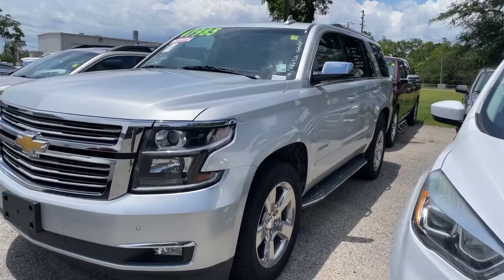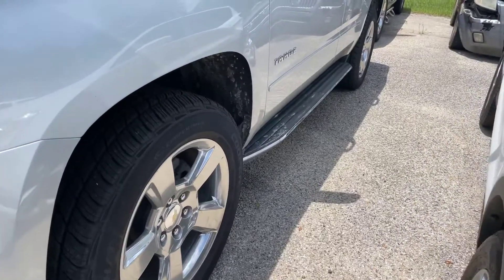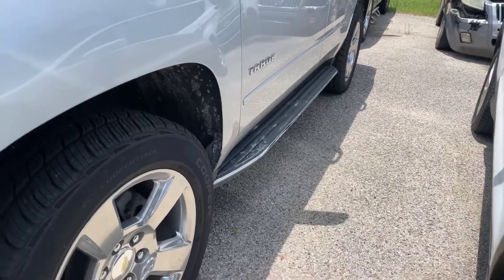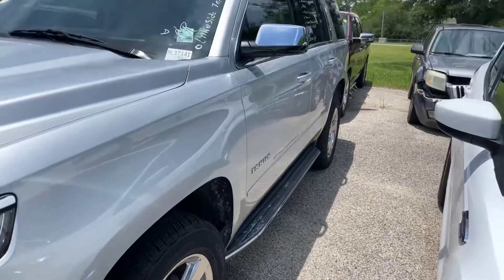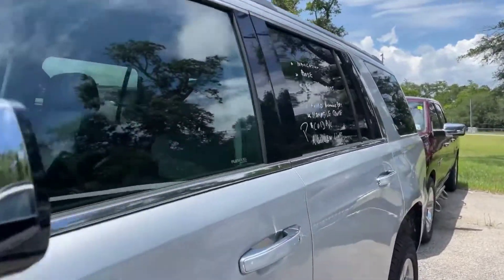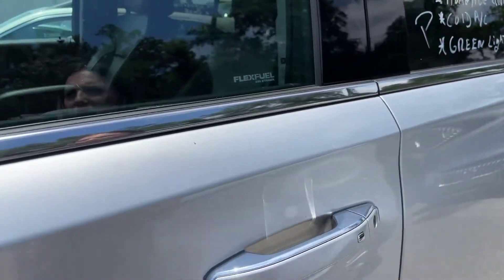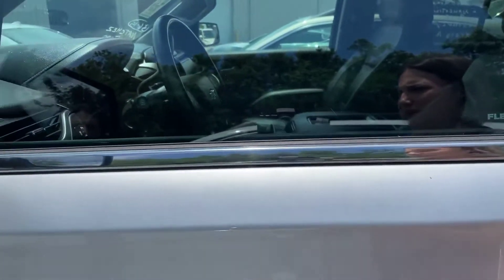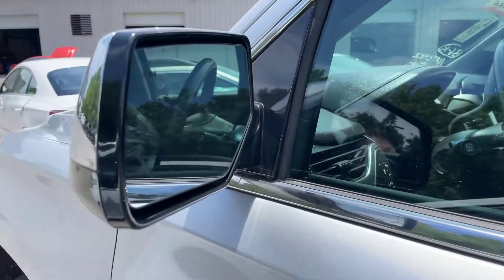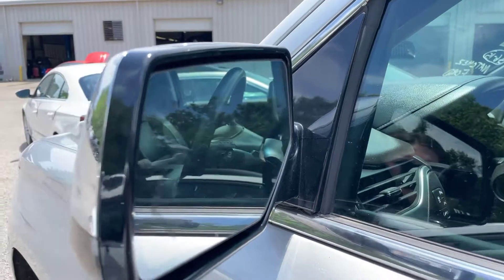Coming along here down the driver's side, you can see the running boards down here. Tires all look really good. We do have the passive keyless entry right here. And go ahead and get you a look here on the side view mirror — this is for your blind spot monitoring.